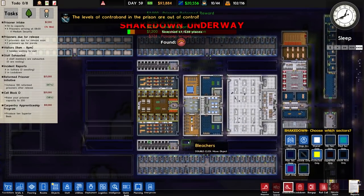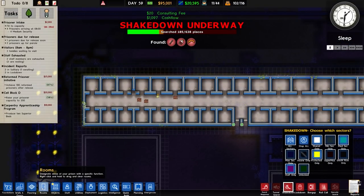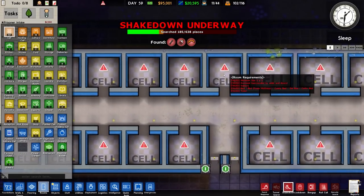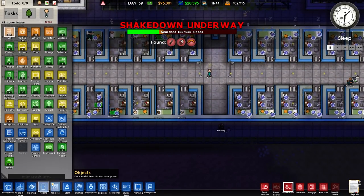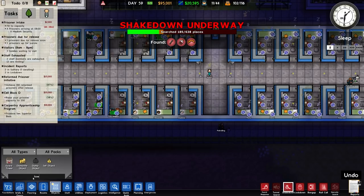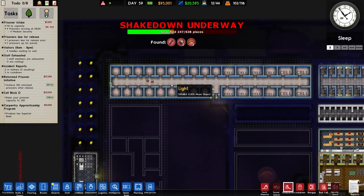I'm doing a shakedown of all sectors — 638 places. I think at this stage we should just have an automatic search to be honest. Some people recommended putting a guard tower here, but it wouldn't fit and we don't have anyone for guard towers anyway.